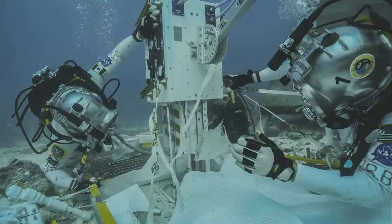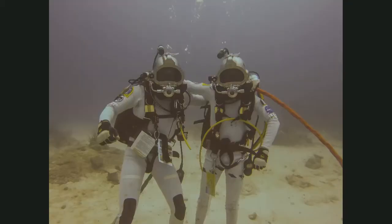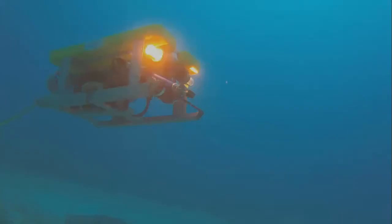We then did the same EVA in partial gravity with additional weights to simulate Mars gravity. Each EVA outside lasted four hours. We also did a similar EVA where we replaced the drilling machine with a foot restraint platform, assisted by a robotic rover floating around and piloted by one of the other crew members inside Aquarius.